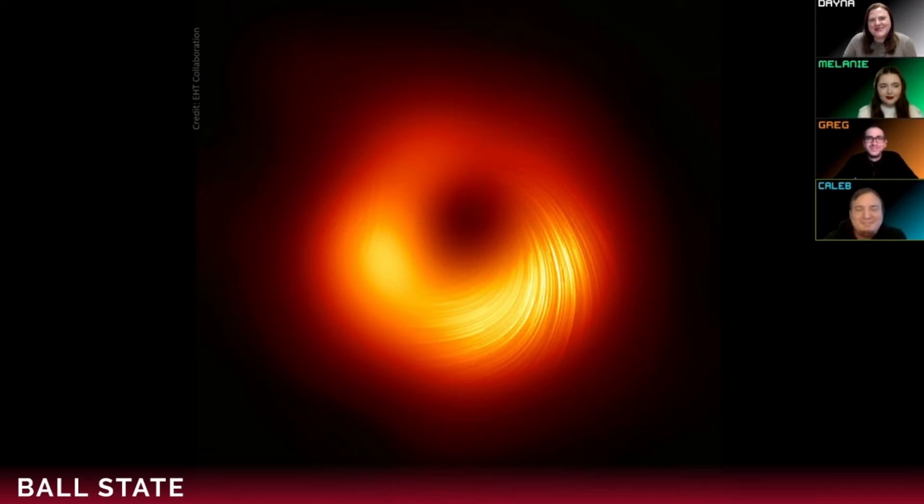Hi everyone, good evening and welcome to the Constellation Crew. We're going to be exploring the constellation Cancer the Crab this evening, but before we do, we have this exciting new image of a black hole to explore with the crew tonight. Let's go ahead and jump right in.